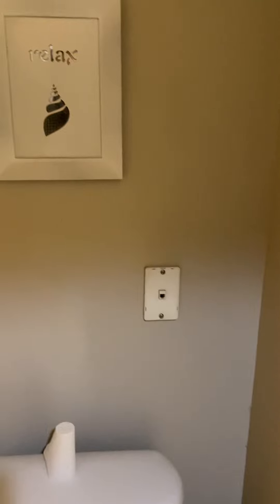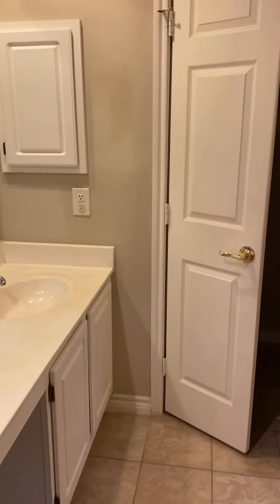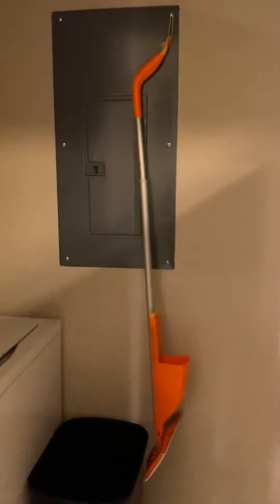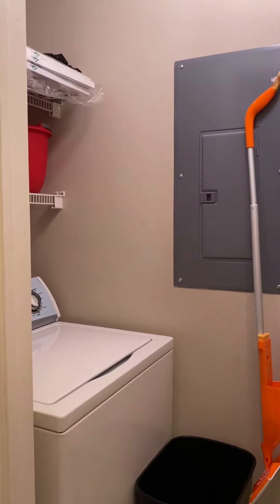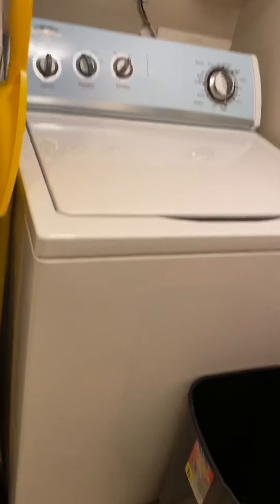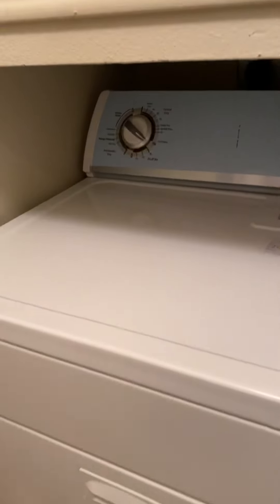Some of you younger generations — that's what the telephone would plug into. I want to put an old school telephone there. Coming back through again — a full-size washer and dryer. It's a Whirlpool and the matching Whirlpool dryer, full-size.